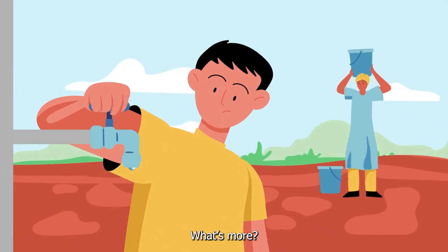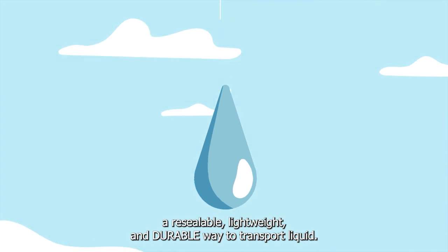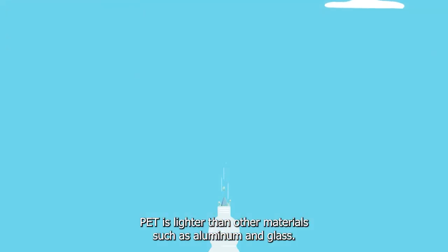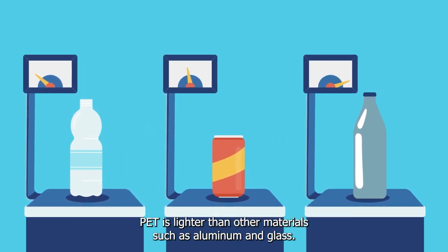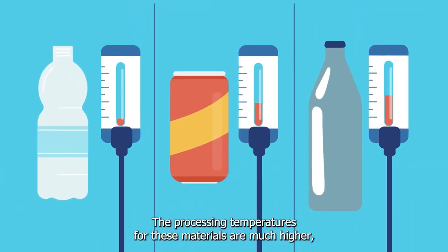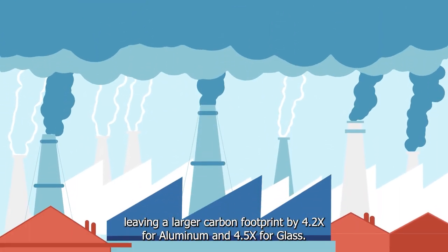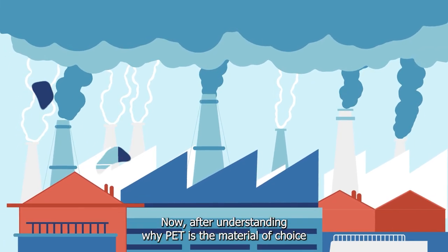What's more, with billions of people without safe drinking water, PET offers a resealable, lightweight, and durable way to transport liquid. PET is lighter than other materials such as aluminum and glass. The processing temperatures for these materials are much higher, leaving a larger carbon footprint — 4.2 times greater for aluminum and 4.5 times greater for glass.